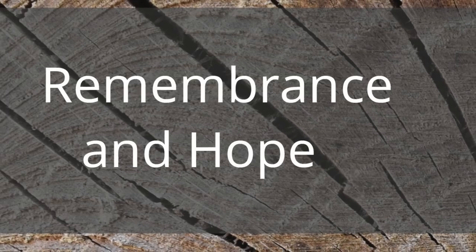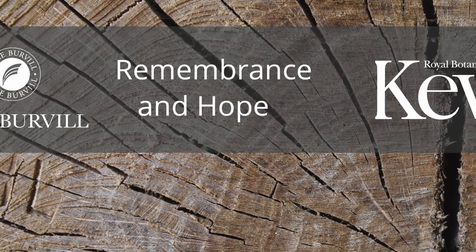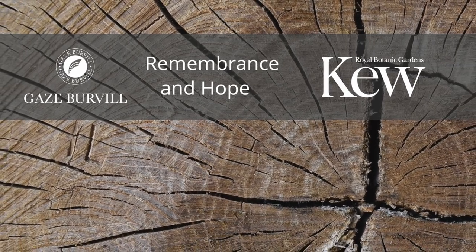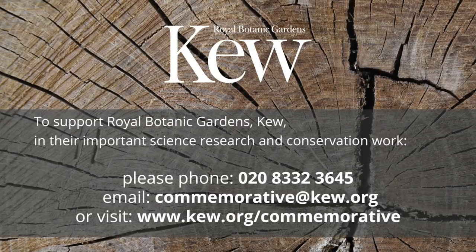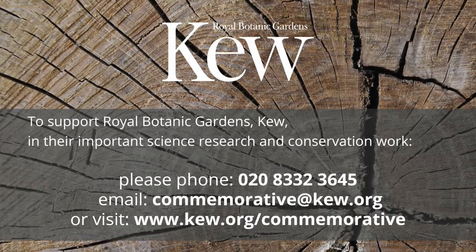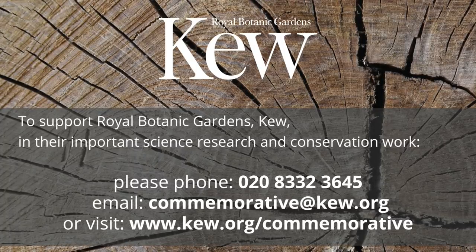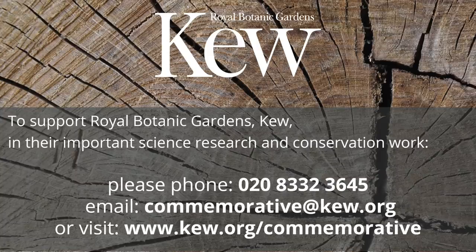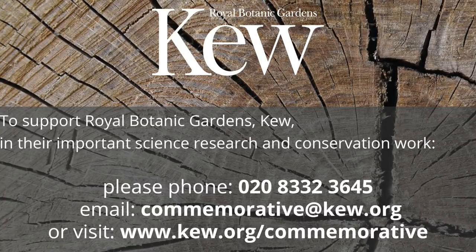Both the Verdun bench and the Hope and Remembrance seats have been generously supported by private donors, and I would like to take this opportunity to thank them. By commemorating a special life through Kew, you will also be supporting their vital science and conservation efforts. To find out more, please phone 020-8332-3645 or email commemorative@kew.org or visit their website at www.kew.org/commemorative. Thank you.